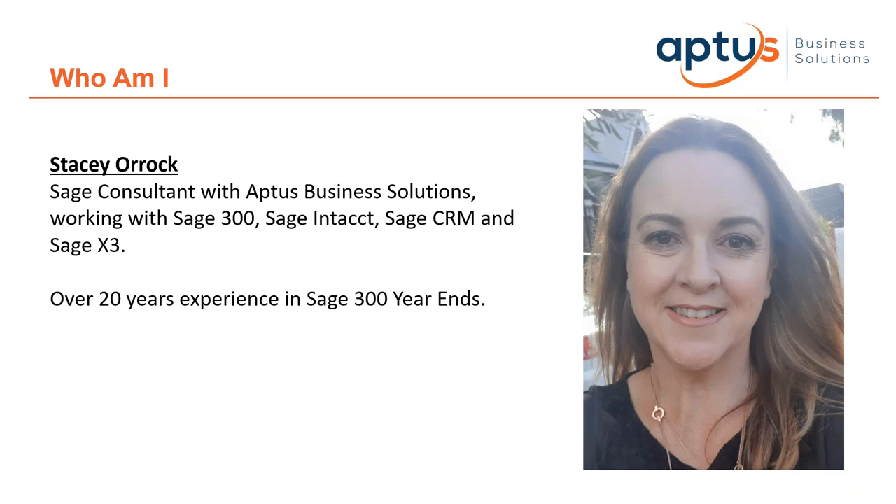I will talk to you about what year-end does, the steps you can do leading up to financial year-end, and things to consider including some tips. APDIS is more than happy to arrange a time either via phone, remote session or on-site to assist you with this process, but we feel it's important to empower our community to have the tools to perform these functions themselves. So let's begin.